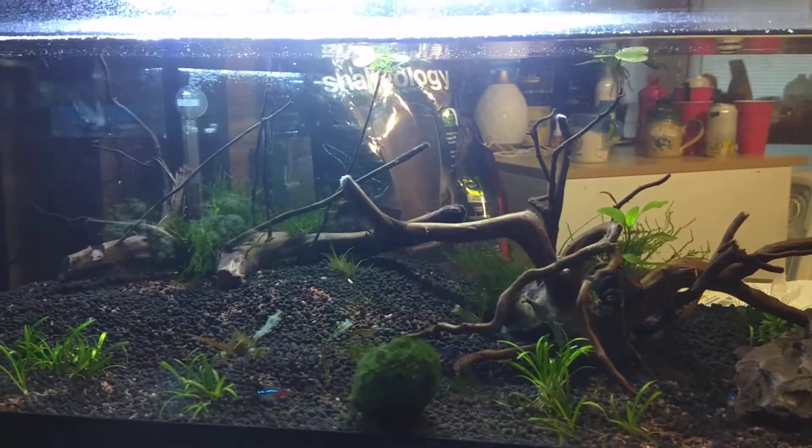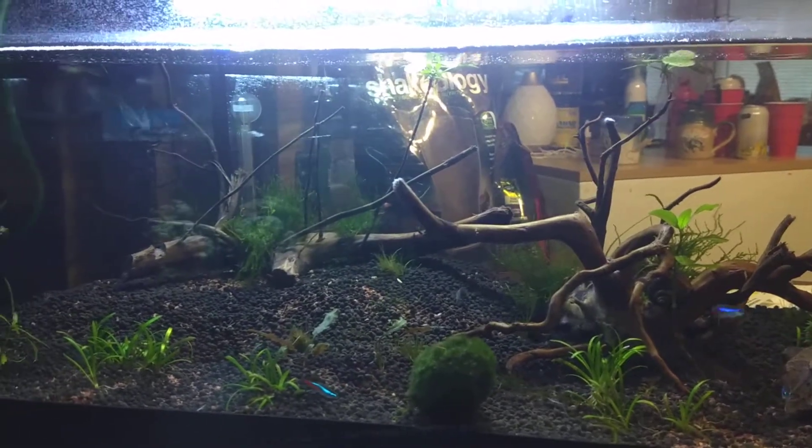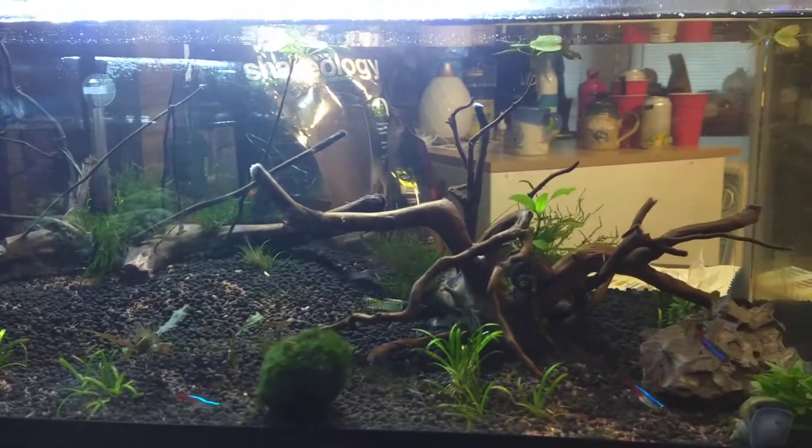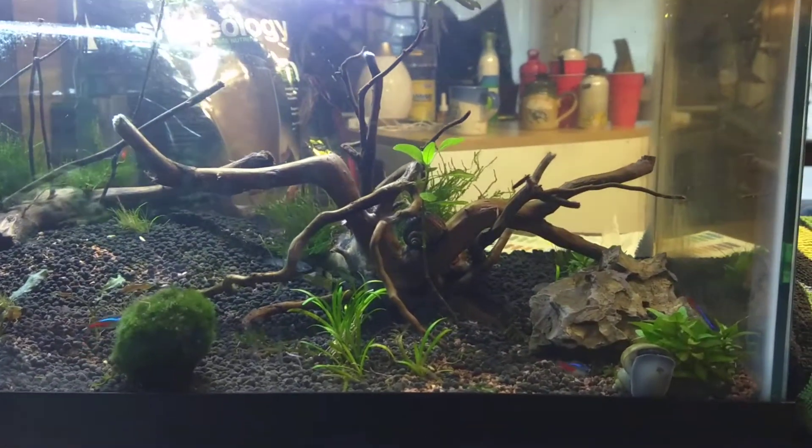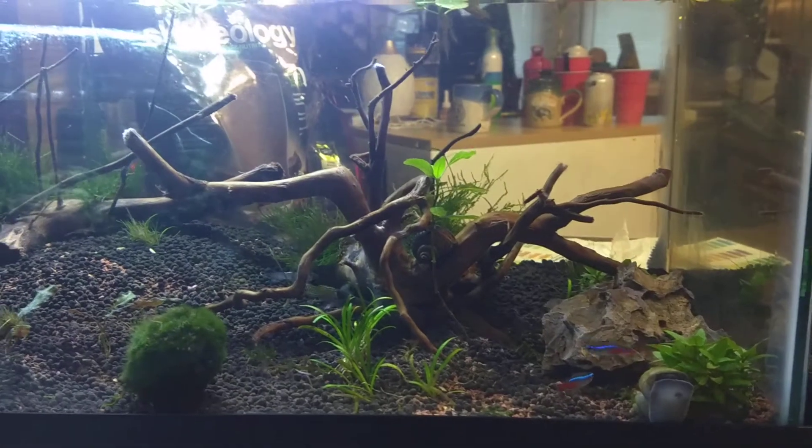I took one of the guppies — the one I found this morning — and put him in a Ziploc bag, threw him in the freezer. I'm going to take him down to my local fish store and see if they can help me figure out what's going on with these guys.